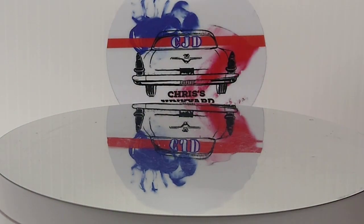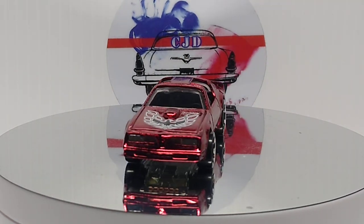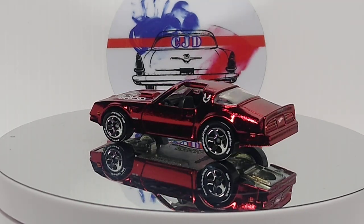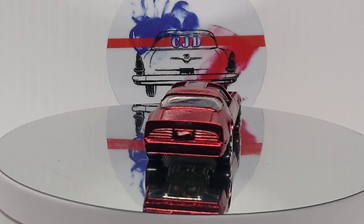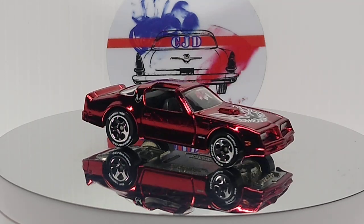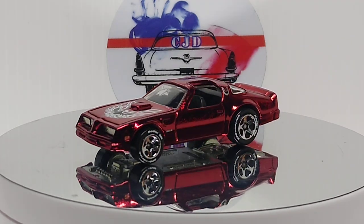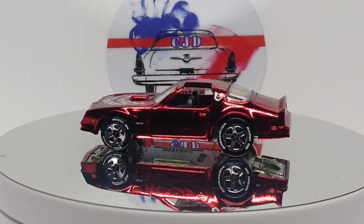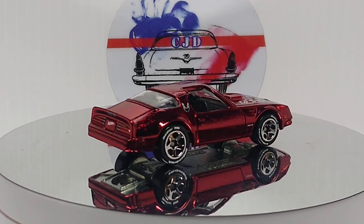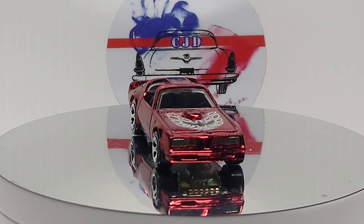And we got Hot Wheels Classic - Pontiac Firebird, Red Spectra Flame. Pretty sweet. Love Hot Wheels Classic - beautiful car, absolutely beautiful. I have four variations of this.